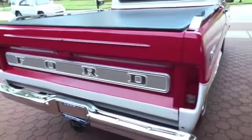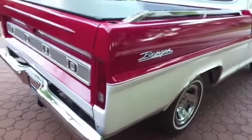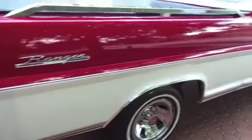The bed on it is absolutely immaculate — as you can see, there's no rust, no corrosion, no holes in it, it's as solid as a rock. He's got a piece of carpet back there. This is a real true survivor — one of the nicest unmolested, unrestored 1968 flareside pickup trucks with a V8 automatic that you're going to run into.